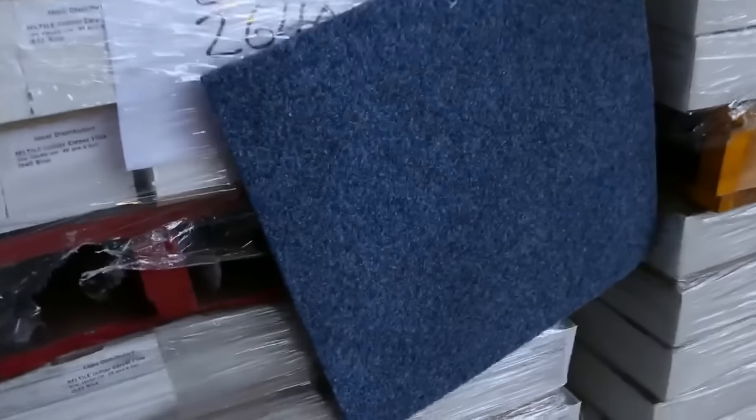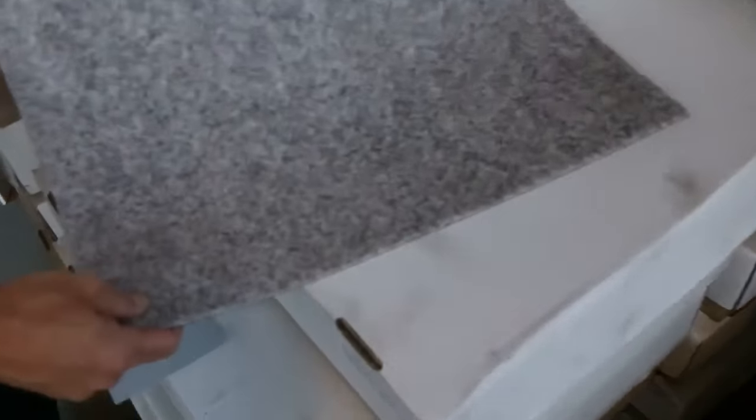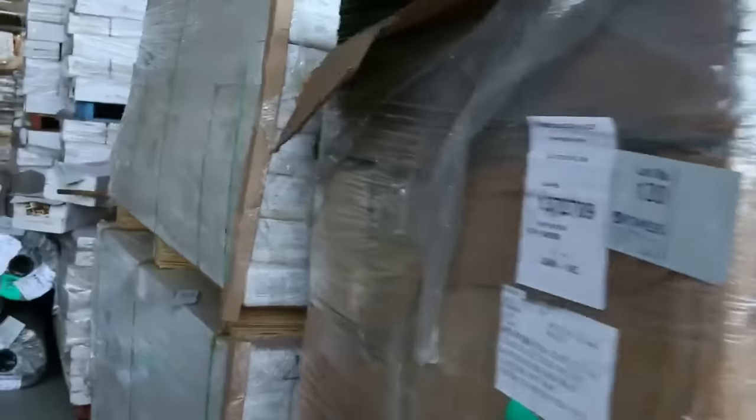We've got these carpet tiles — just the lightweight ones, but an easy DIY sort of product. You can generally pick these up for around about $5 a square metre. We've got some grass tiles there and a little bit of floating floor across here, and some bigger rolls this time.